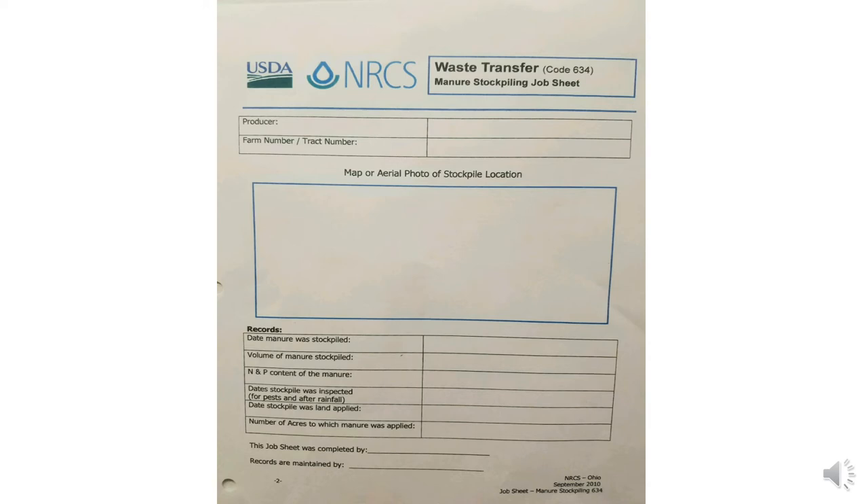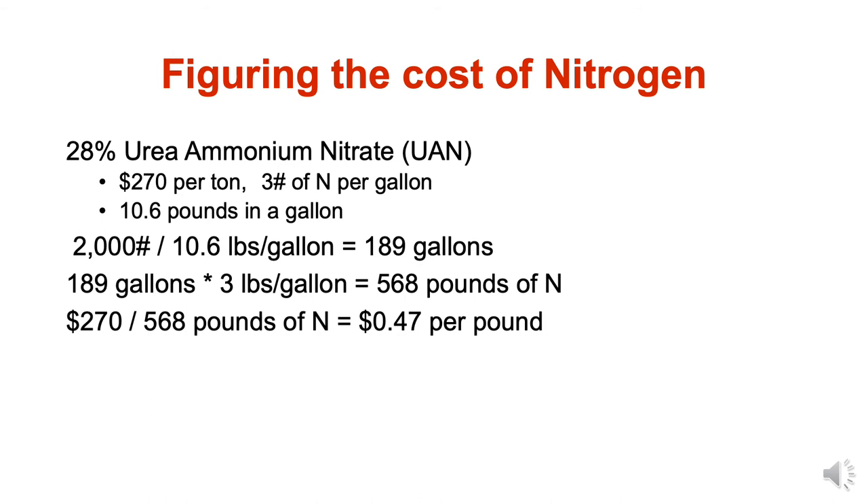Just a reminder: anytime poultry litter is stacked in fields, there's a waste transfer sheet that's completed and available for NRCS. This is the documentation of what product was put out there and when and where — that way, if weather prevents it from being applied in a timely fashion, we can all be aware of that. Looking at the 590 standards for stockpiling of manure, it's not supposed to be stockpiled for more than six months. Weather dictates a lot of our windows for application, and there is paperwork behind that process.